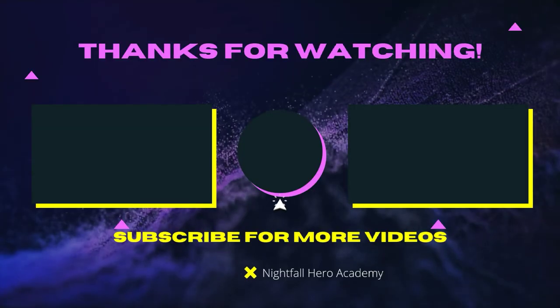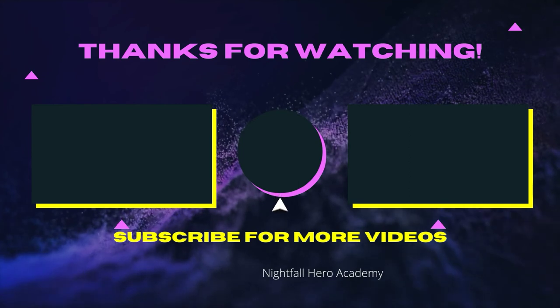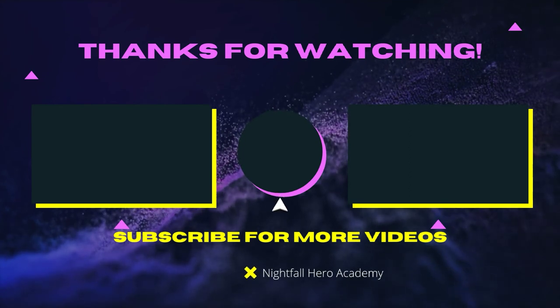If you want to watch that video over there, watch that video over there. If you want to subscribe, click the button in the middle. See you guys later — be heroes and see you in the next video.